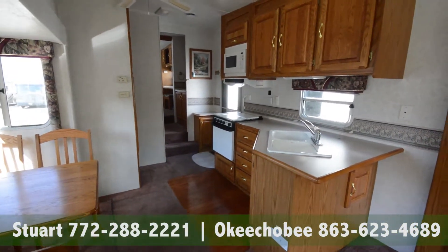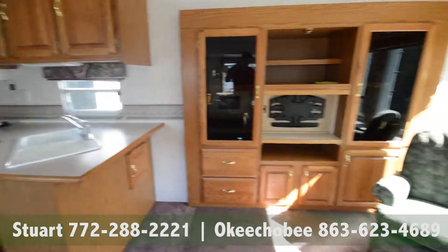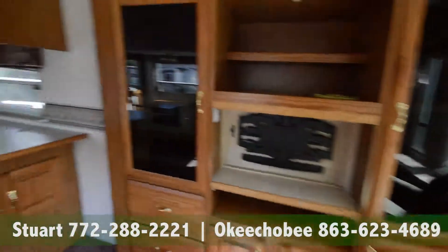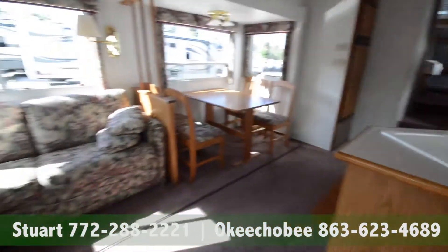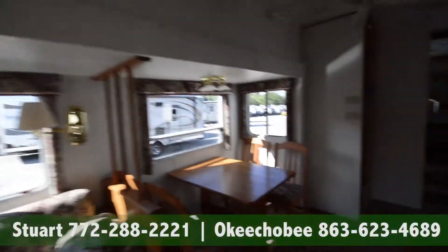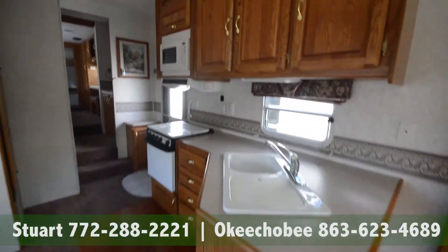Hey guys, Brandon here, Florida Outdoors RV Center here in Stuart, Florida. I want to show you this fifth wheel. It's a Jayco Eagle Designer in really good condition. Jayco makes a good product. It is a pre-owned unit, but really in good condition.